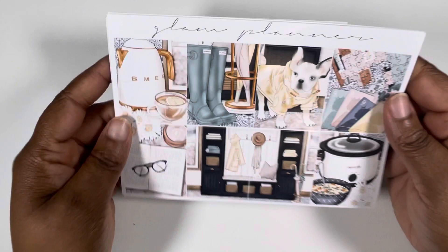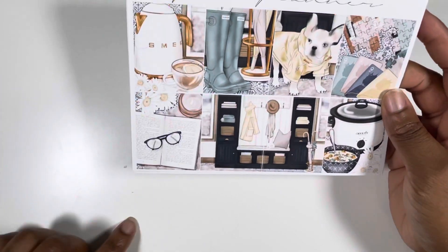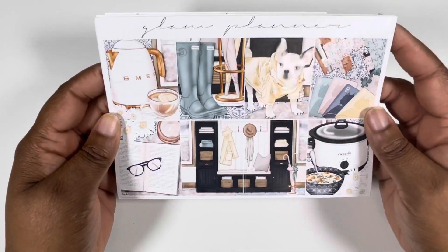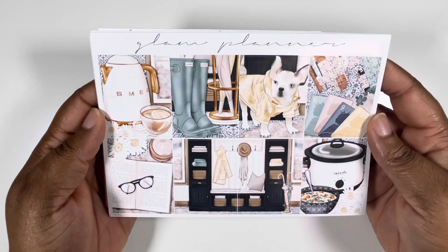And then I have this old mystery from Glam Planner. Well, this is from last year — it's not too old. And I have a foil bundle to go with it from Happy Sticker Designs, because she has been releasing some amazing foil bundles every week and I am just so excited.